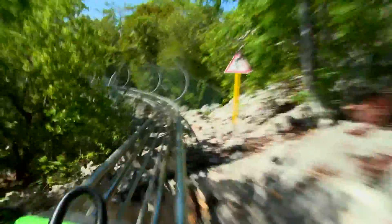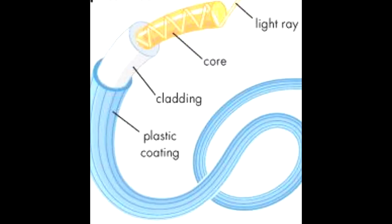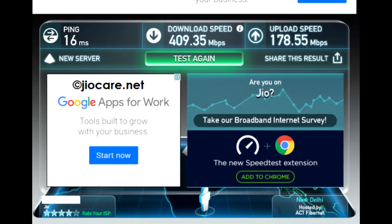Optical fiber is the fastest transporting medium up to now. The speed of Jio's GigaFiber can reach 600 Mbps of maximum downloading speed according to a plan. In this test it has a latency of 16 milliseconds, which is very low. This means you will quickly connect to the server near you and it will take less time connecting you to the website.